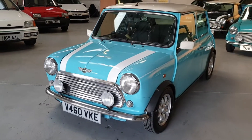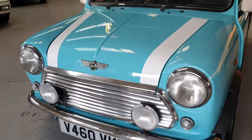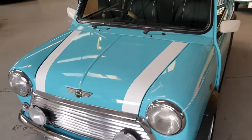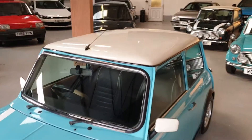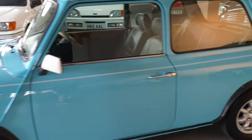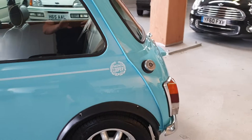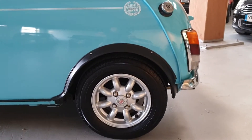The car is finished in this beautiful light blue. It has additional spotlights, Cooper bonnet stripes, white mirrors, white roof, and the Cooper side stripe with the decal. There are 12-inch Mini Light wheels, all in lovely condition.